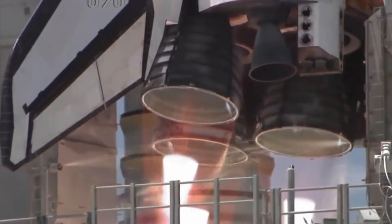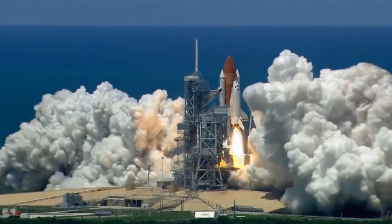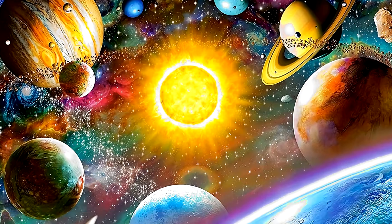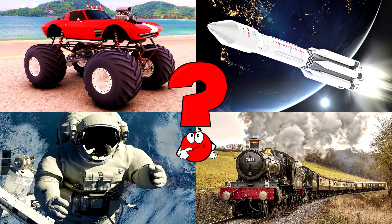Space is full of wonders! Up there, stars twinkle like tiny lights, planets spin silently, and astronauts float like they're flying! Which picture shows the astronaut floating freely in space near the amazing space station high above earth?